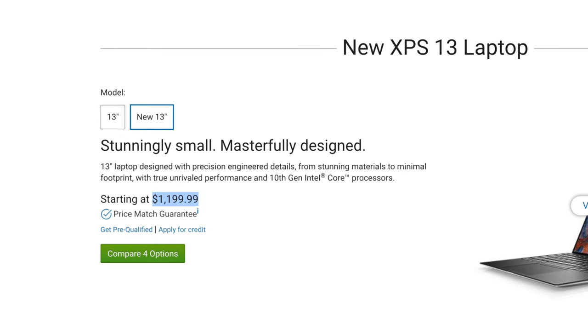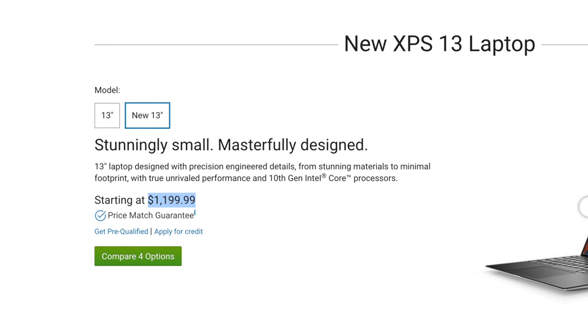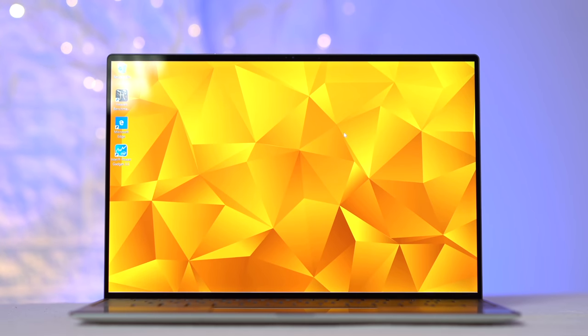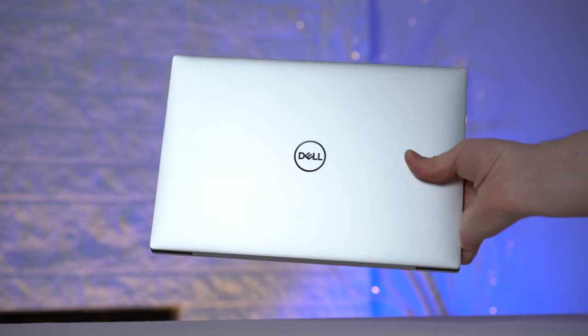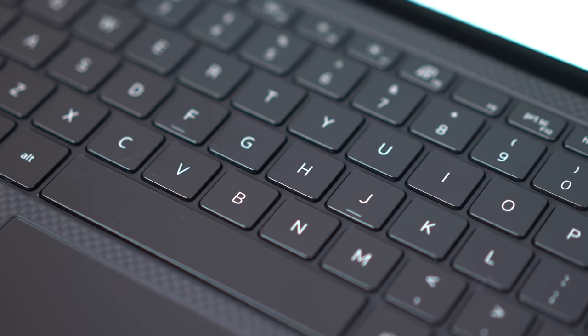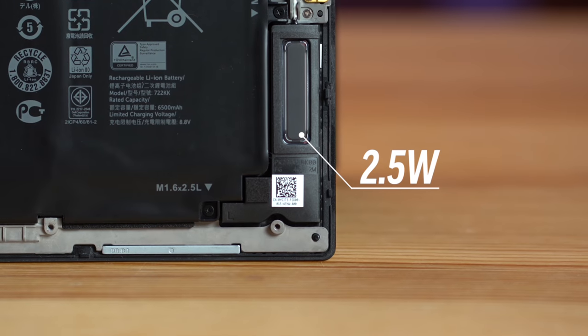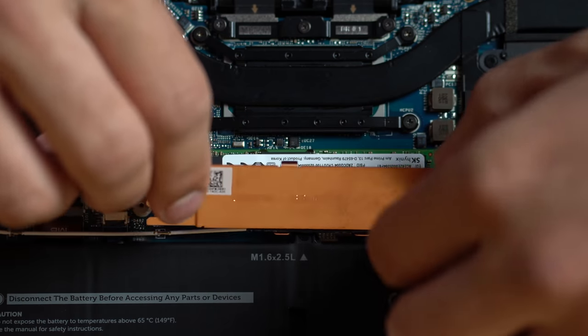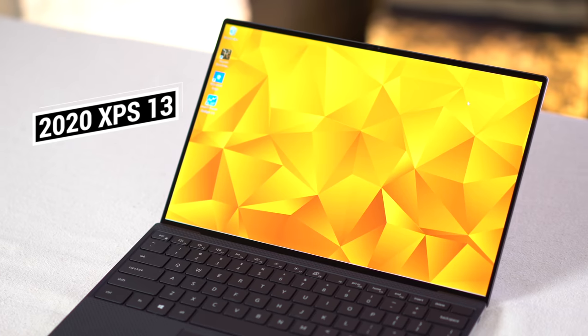My second complaint is the prices. At the time of this video, the standard XPS 13 costs more than the XPS 2-in-1 and more than some of the competition, but I know that Dell usually runs discounts after a bit, so once the price is lower, I would have no hesitation recommending this laptop. The performance is excellent, the build quality is top notch, the keyboard and trackpad are good, speakers are now above average, we now have Windows Hello, and an easily swappable SSD and battery for future proofing. Honestly, even if it costs a bit more, if you need a top notch Windows Ultrabook, this one is almost perfect.